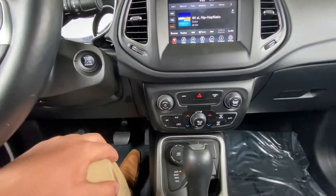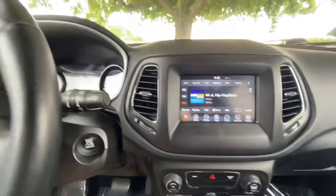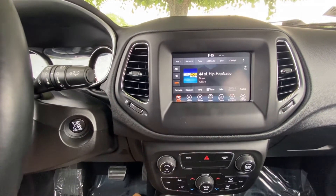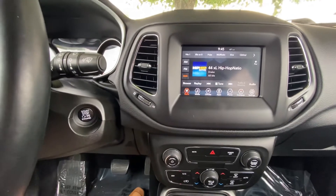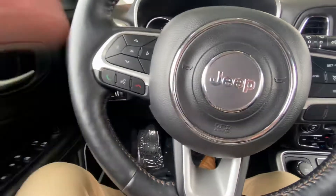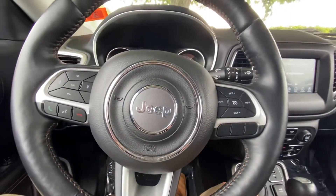The mileage will obviously go up with test drives and whatnot. Down below you have all your heating and cooling options, and up top you have all of your user displays — this would be your radio, your Bluetooth, your compass, and so on and so forth. Coming out of the steering wheel, on the left hand side you have all your Bluetooth controls so you can make, take, and receive phone calls.